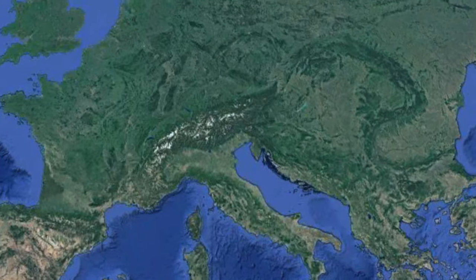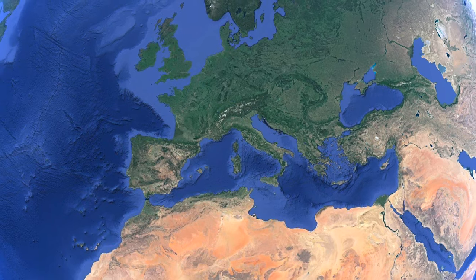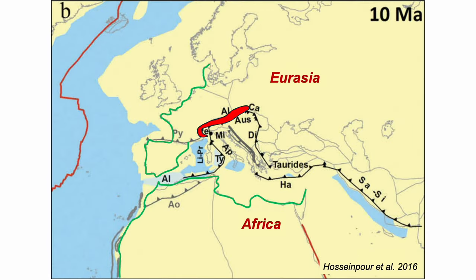In modern times we know that mountain ranges like the Alps form due to convergence between tectonic plates. Let's take this part of the world and step back in time. The Alps formed when Eurasia and Africa were further apart than today, separated by a patchwork of small continental blocks. As the Atlantic Ocean opened, Eurasia swung over, closing towards Africa. So the Alps are formed by collision between continental blocks.